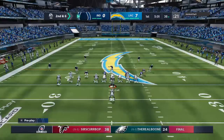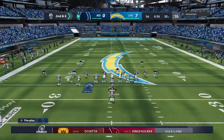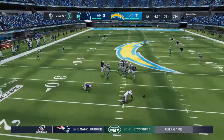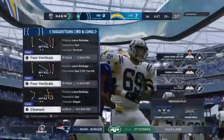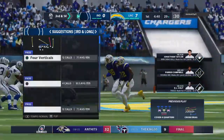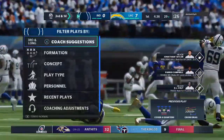A four-receiver set here, three to the left, one to the right, second and six. The Chargers' rush is going to get there. Down he goes. Was that a defensive back that got to him with the pressure? Well, look at the former defensive back — you're all smiles up here. I hope everybody can hear my smile on that play.